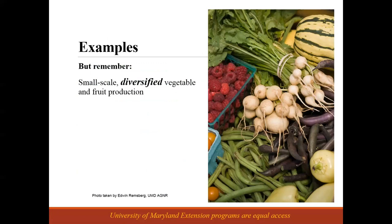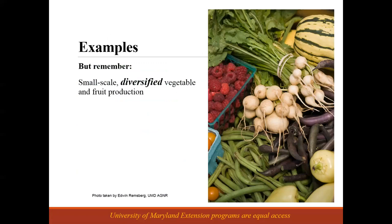If your customers' tastes change and right now they're super excited about husk cherries, but then next year the wholesale grocery stores figure out how to get husk cherries into their market chain and they're selling cheaper than you can, if you've still got a variety of other vegetables, you haven't put all your eggs in the husk cherry basket. Diversification is really important.